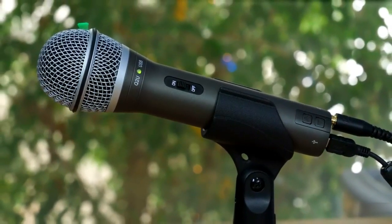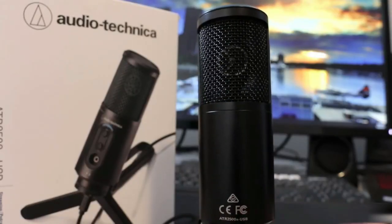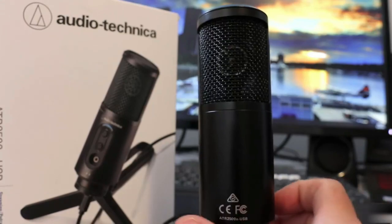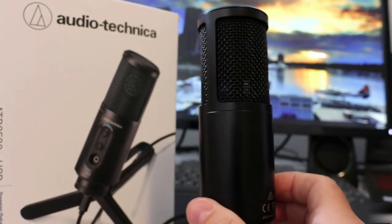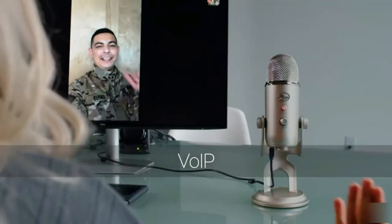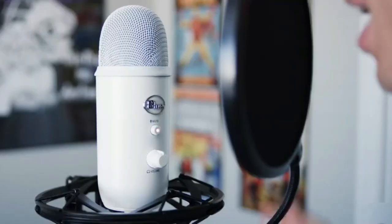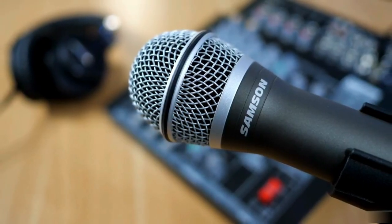Now that more and more people are investing their time and money into audiobooks, it is a great time to record yours. Audiobooks offer an opportunity for more potential readers to engage with your work. One can play your book in the background around the house, listen while driving or working, or listen as they lie in bed at night. They also offer a much-needed break from social media and the invasive blue light of phone and laptop screens.